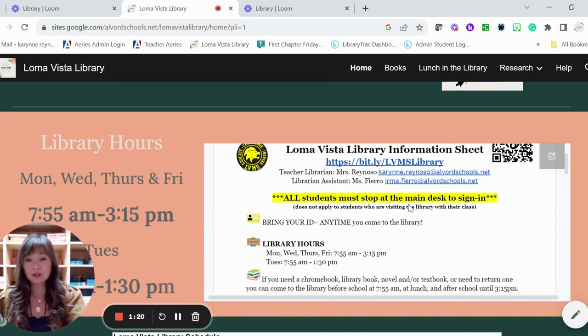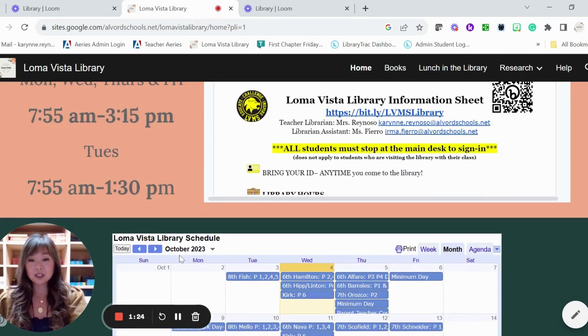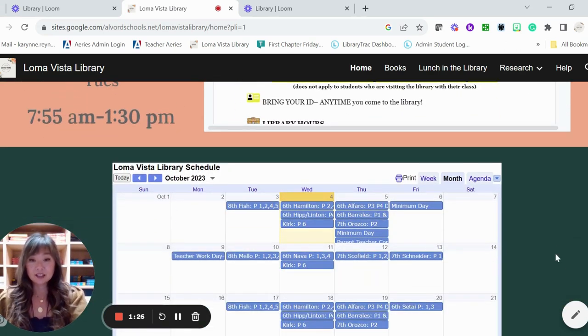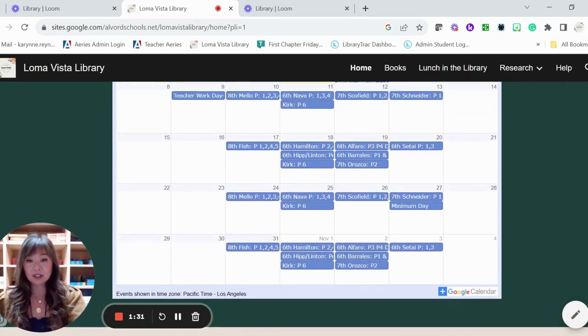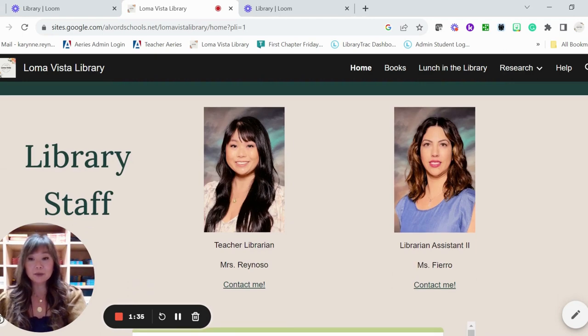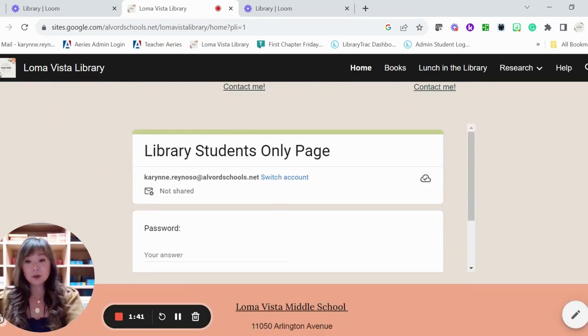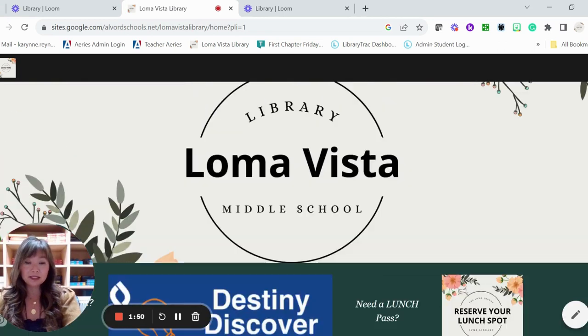You'll see further down we've got library hours, our information sheet, and a calendar for the month of October that gets updated all the time — we are a very busy library. At the bottom, you'll see myself, teacher librarian Mrs. Reynoso, and our librarian assistant Ms. Fierro. We also have a student-only password-protected page for your lessons, so that's down there in case we are working on something in the library on the day you come to visit.